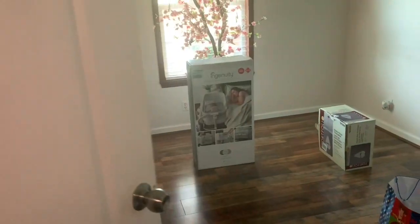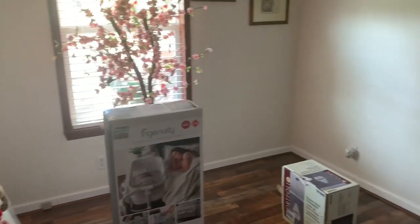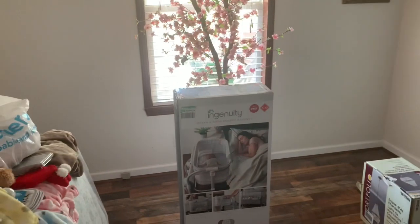Welcome to MTV Cribs — I'm playing. What's up, knee gang! Today I am going to be doing a haul video, and this haul video is going to be a bit different today.